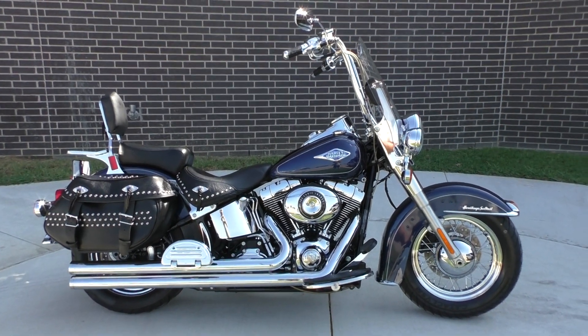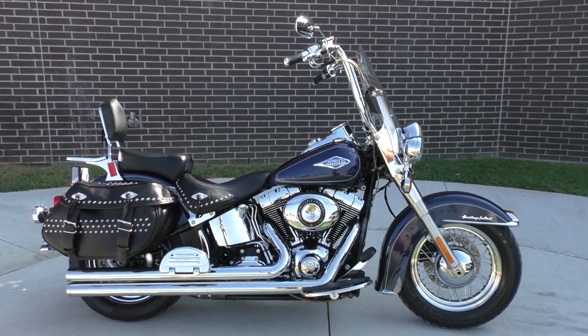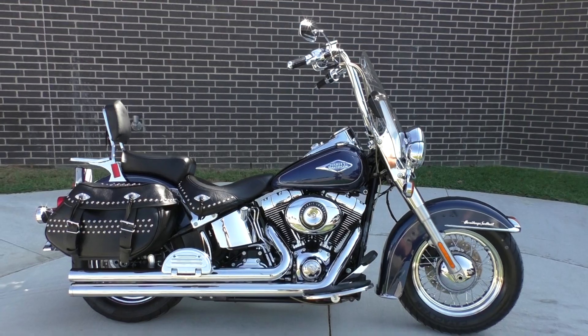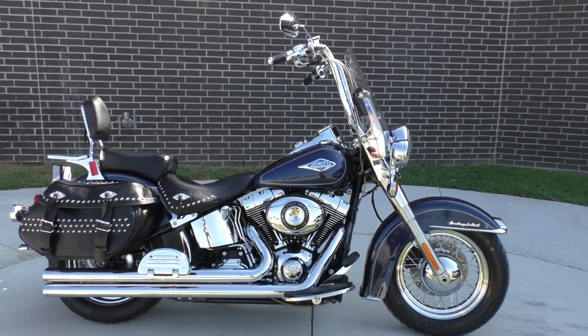What's going on? Nick here with American Motorcycle Trading Company in Bedford, Texas. Got a beautiful 2012 Harley-Davidson Softail Heritage Classic. The bike's got some nice upgrades and it's in phenomenal condition.